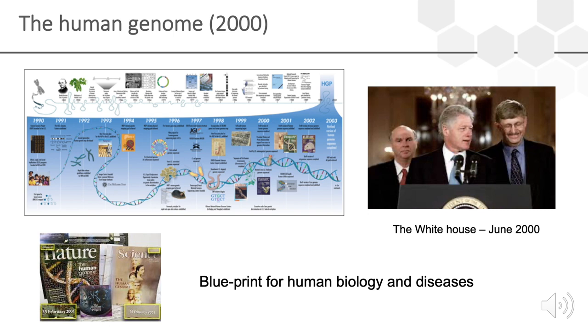The journey really started almost exactly 20 years ago with the press conference in the White House by Bill Clinton, where they announced the sequence of the human genome. This of course gave us a blueprint for human biology and diseases, and was very important for us as we tried to go to the next level and understand the proteins coded from the genome.